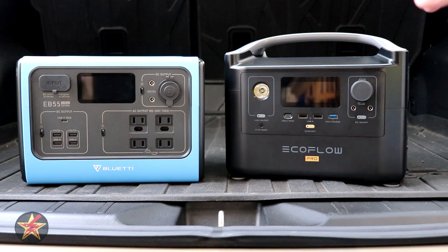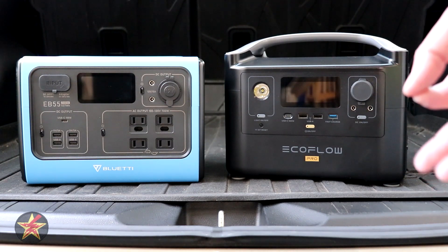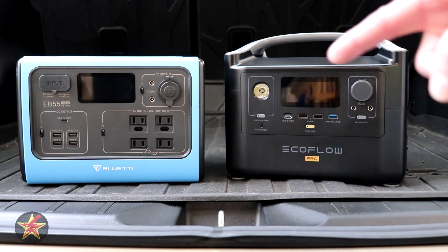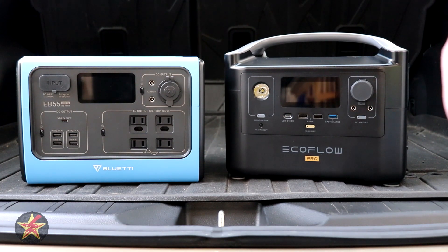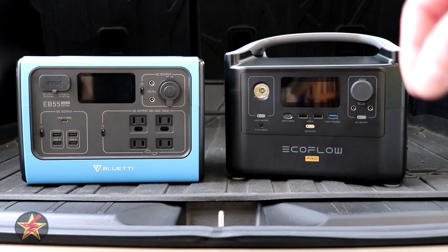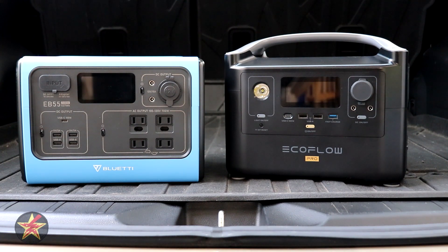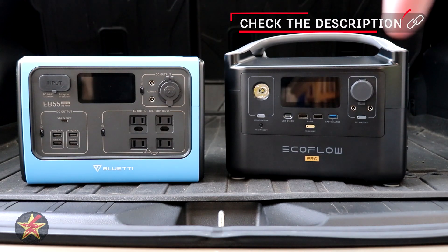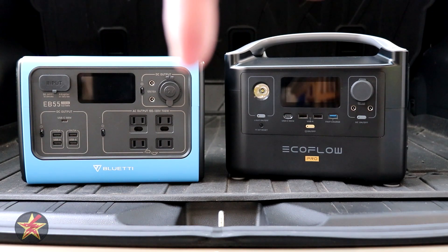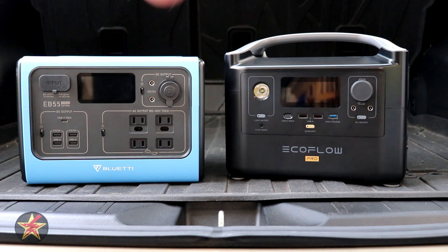Final thoughts: which one is right for you? If I could only purchase one, I would go with the EcoFlow River Pro again. It has a top-in-class display, battery expandability, and a companion app that can constantly improve the unit through firmware updates. Yes, it uses lithium-ion and has fewer charge cycles than the EB55, but the display, expandability, and app make it the superior portable solar generator — especially in a grid-down situation where knowing exactly how much runtime you have left is invaluable. I've relegated the Bluetti to outdoor solar charging for small devices, but when I need to know runtime during a power outage, I use the EcoFlow.